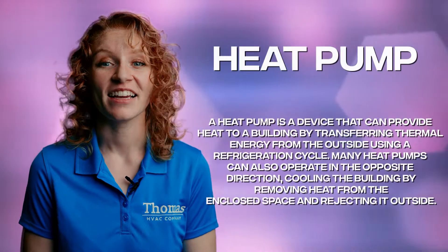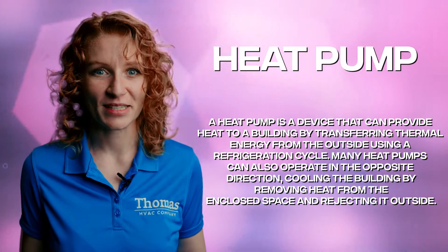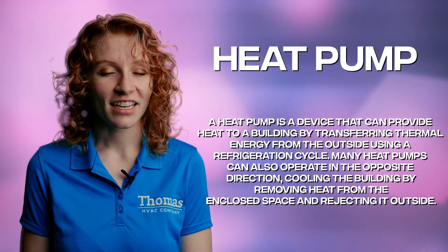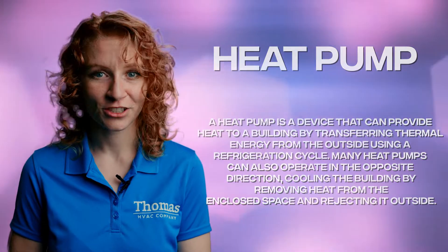Your heat pump. A heat pump is like the superhero of HVAC systems. It can both heat and cool your home, depending on the season. It's like having a furnace and an air conditioner rolled into one.